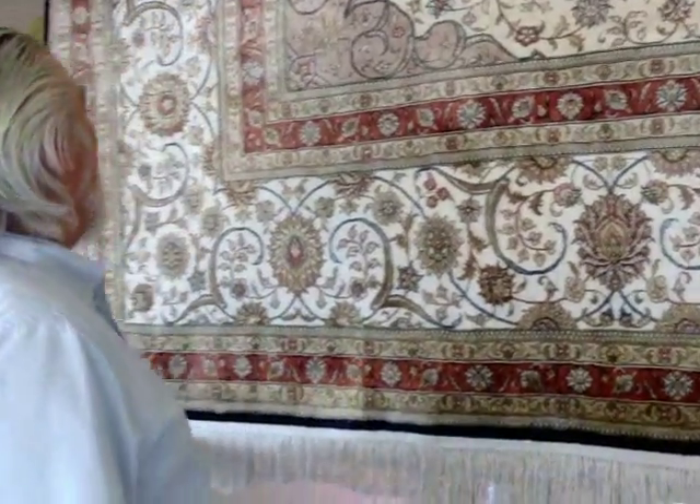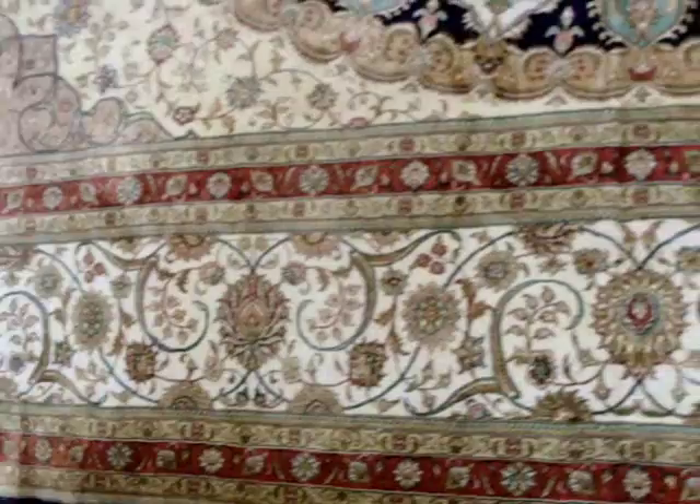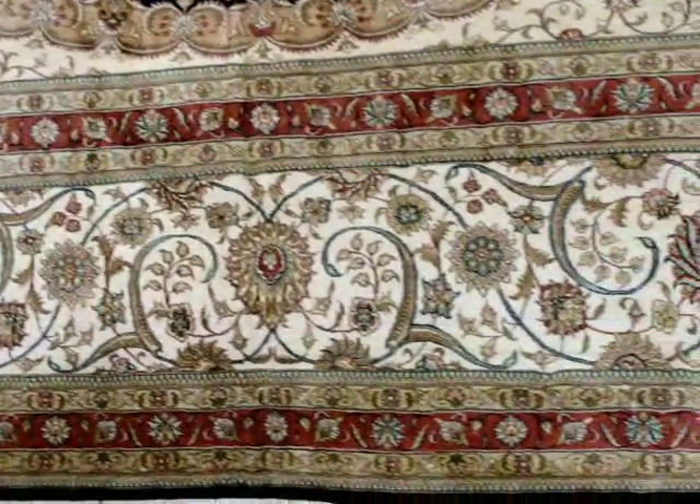How old is this? It's fairly new. Nice motifs and nice borders. There's no wear marks on it — just a gorgeous rug. This is as nice as they come.